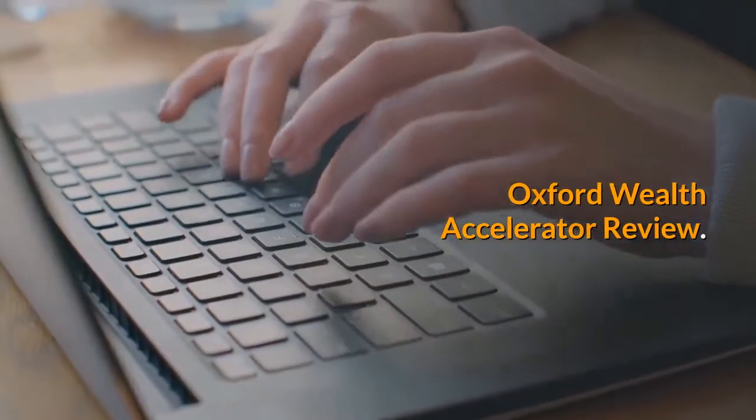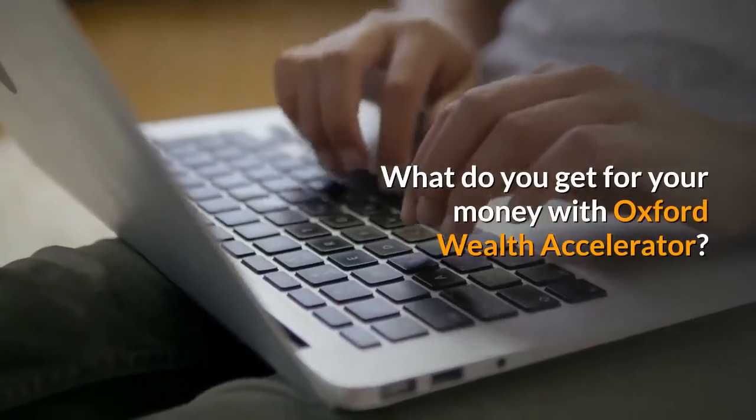Oxford Wealth Accelerator review. What do you get for your money with Oxford Wealth Accelerator?